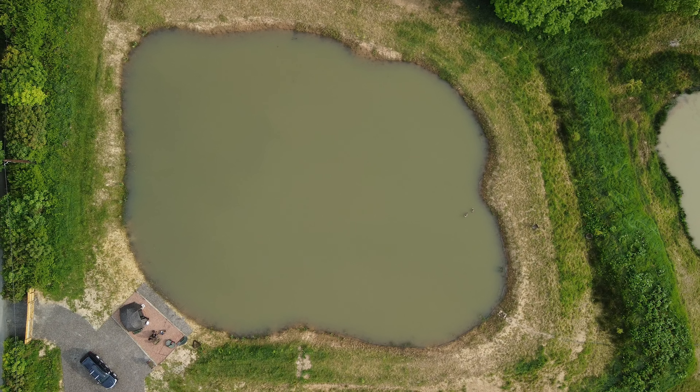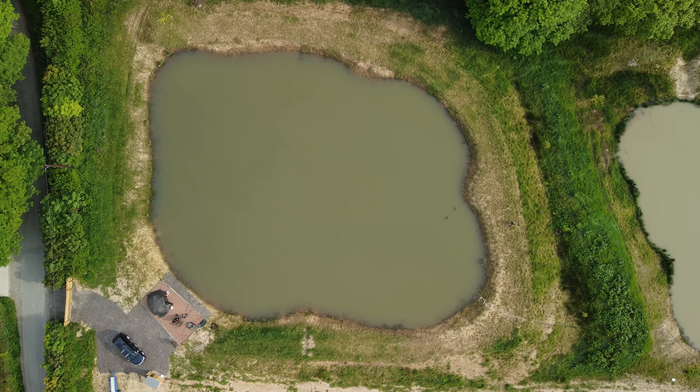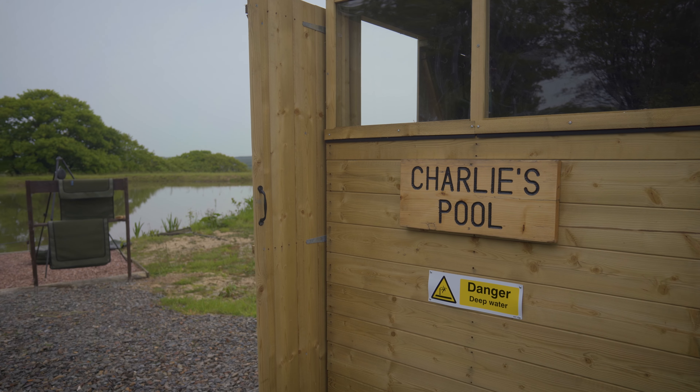Welcome to Ashman's Worthy Pools. This video is going to give you a quick overview of the three lakes we have here, nestled in the North Devon countryside in this beautiful location, miles from anywhere. It actually is a stunning overview looking into the valley with these three beautiful lakes we've created here.